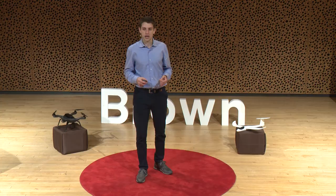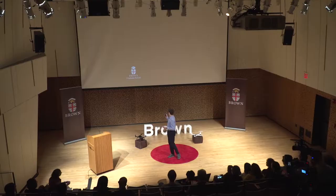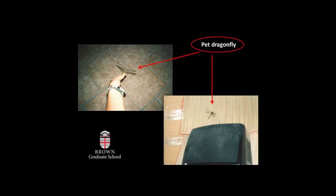Where does my passion for flying things come from? In elementary school, I would observe whatever was up flying in the sky, like in this case with an early relationship of love and hate with my pet dragonfly. And as long as they had wings, I was in — like in this case with ostriches.